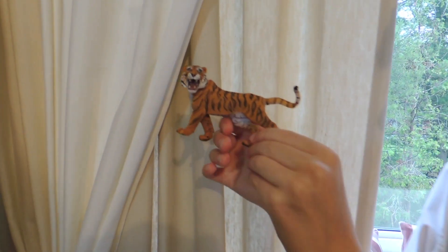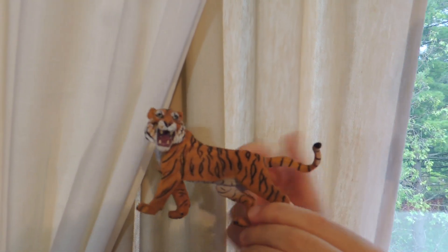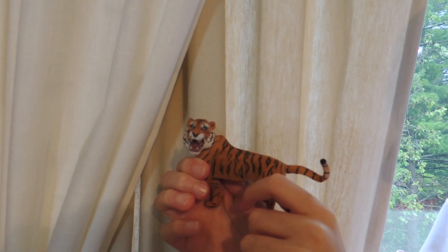The Bengal tiger, like all tigers, has orange fur, black stripes, a long tail, strong arms and legs, and large canine teeth. Let's talk more about this awesome big cat.